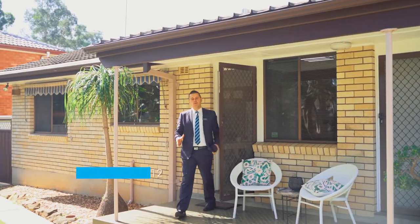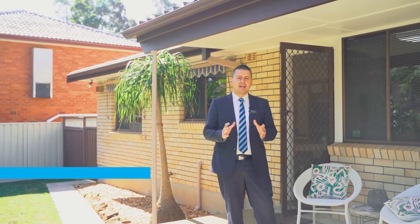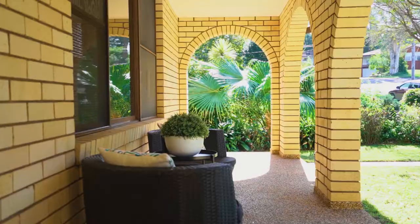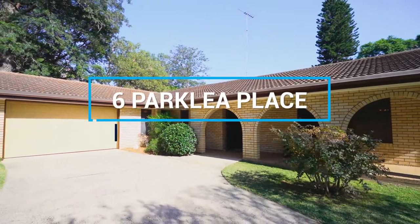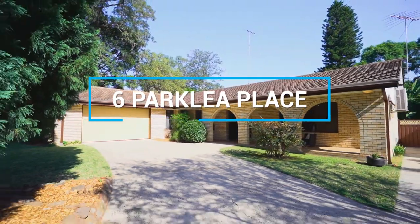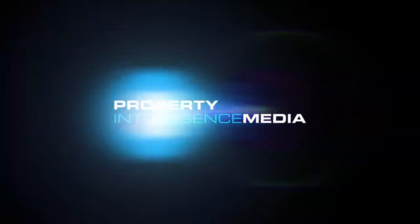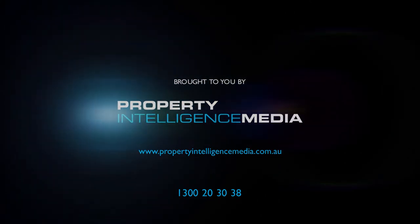Well there we have it — all of this can be found here at number six Parkley Place in Carlingford. We welcome you to get in contact with us; we'd love to show you this beautiful home and we'll see you in the next video.